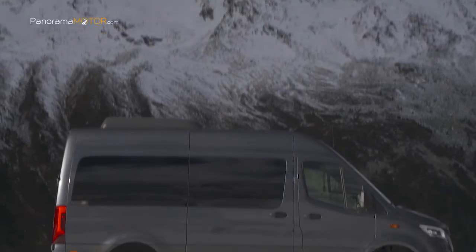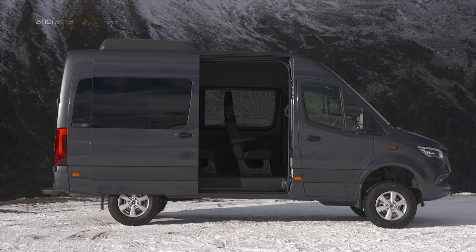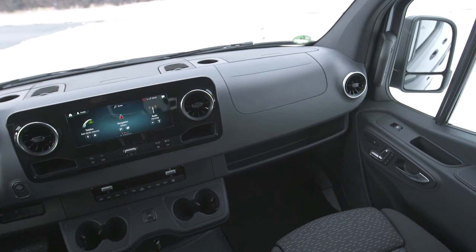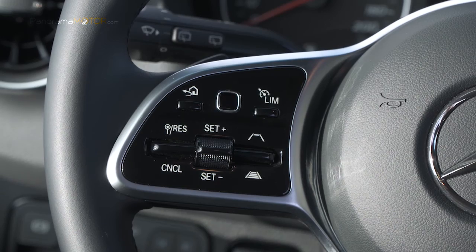Las nuevas características destacadas incluyen los nuevos sistemas multimedia MBUX, el nuevo concepto de control y visualización en la cabina, ergonomía con asientos confortables y los últimos sistemas de asistencia a la conducción y seguridad activa.